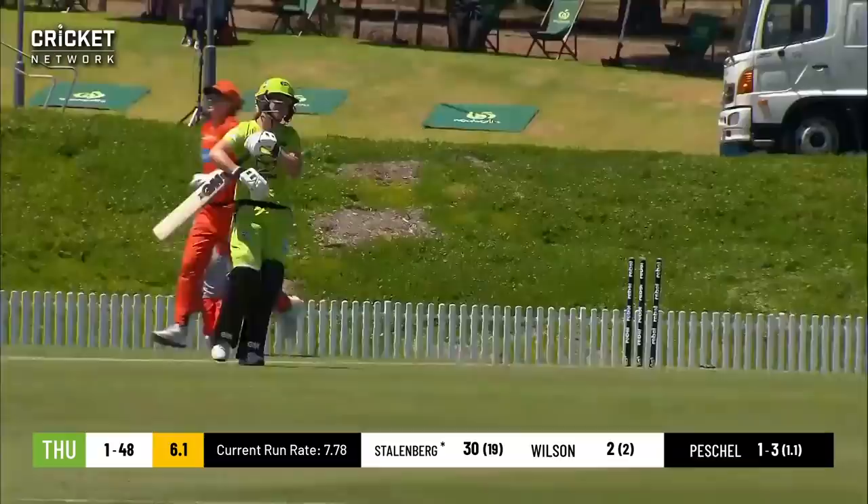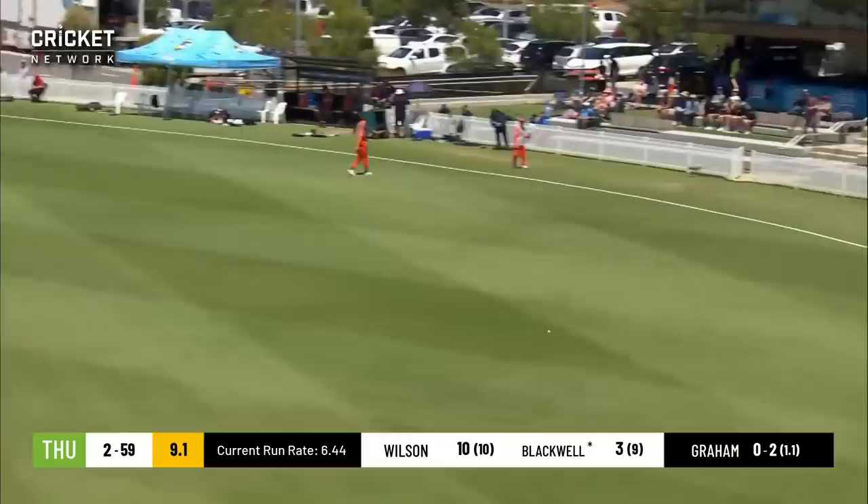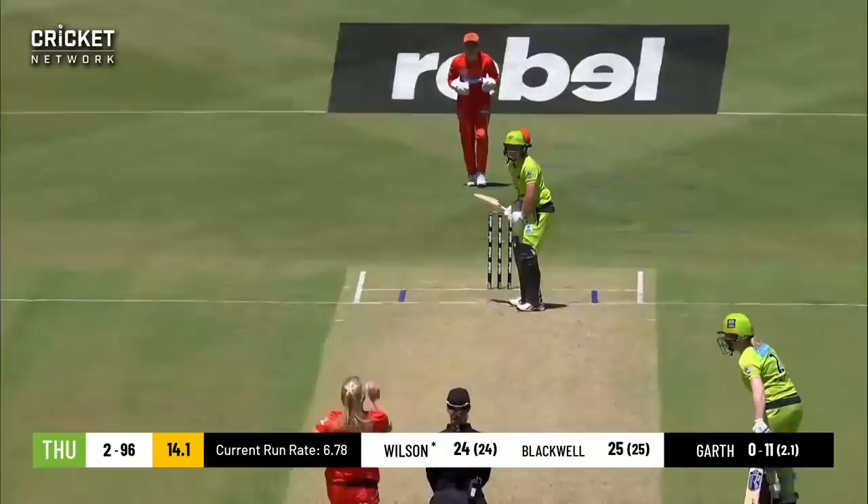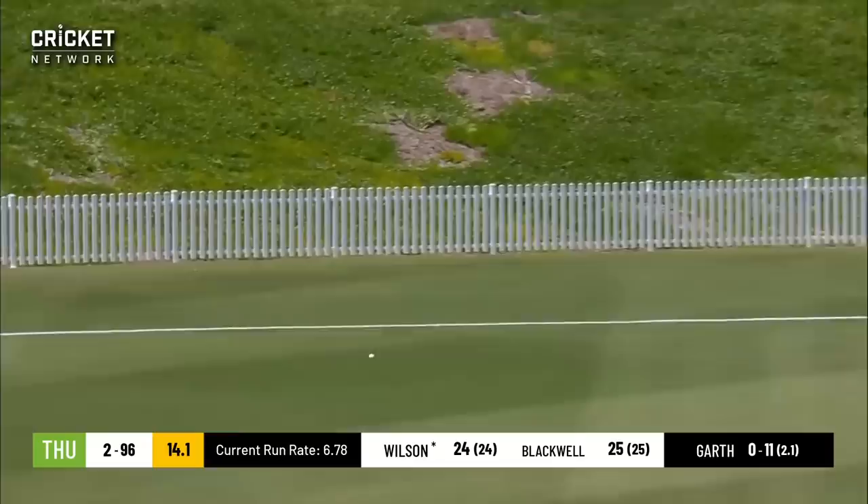Bit of width — cuts strongly and finds the gap. Alex Blackwell. There it is again, the little touch. Runs that fine — this is going to go all the way for four. Great shot.